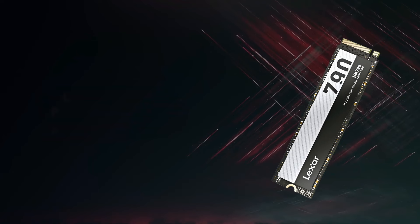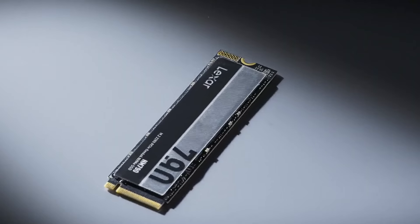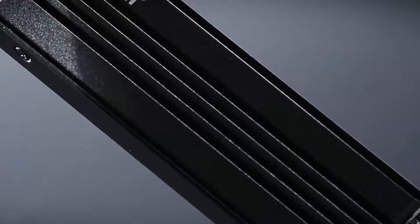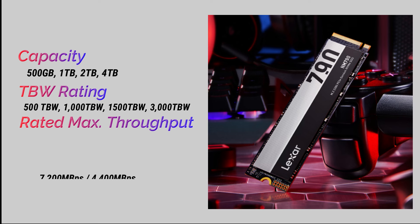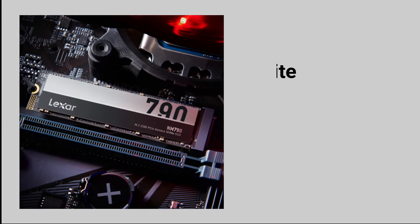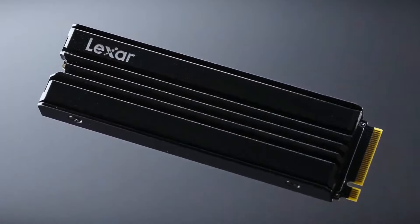The NM790 offers high TBW durability ratings, especially in smaller capacities, with a five-year warranty or until reaching the rated TBW figure. Performance-wise, it achieves sequential reads and writes rated at 7,400 MB/s and 6,500 MB/s respectively, operating close to the limits of its Gen 4 PCIe interface. Real-world testing confirms speeds of 7,106 MB/s for sequential reads and 6,504 MB/s for sequential writes — almost precisely in line with advertised specifications.